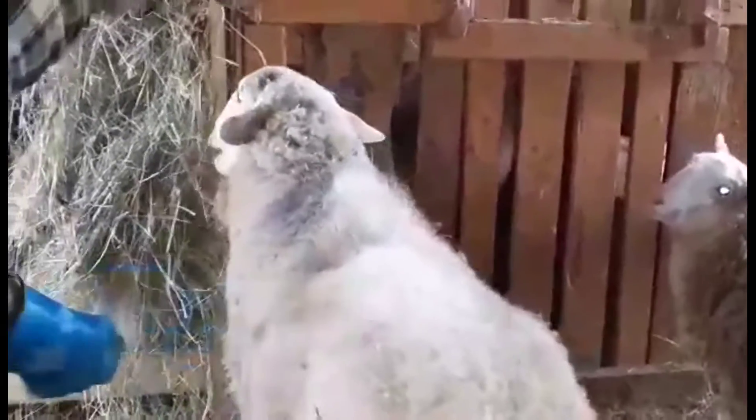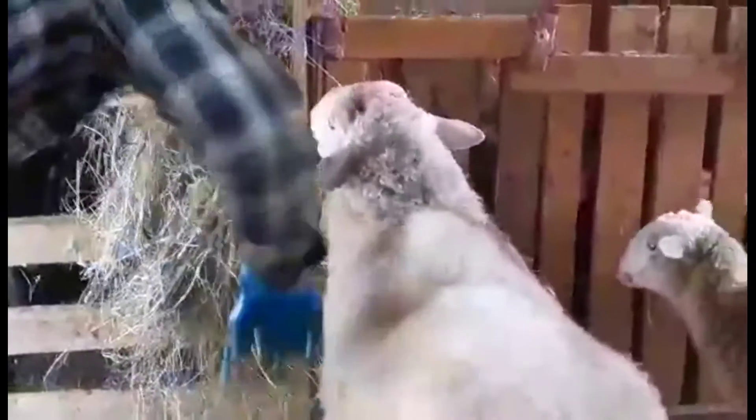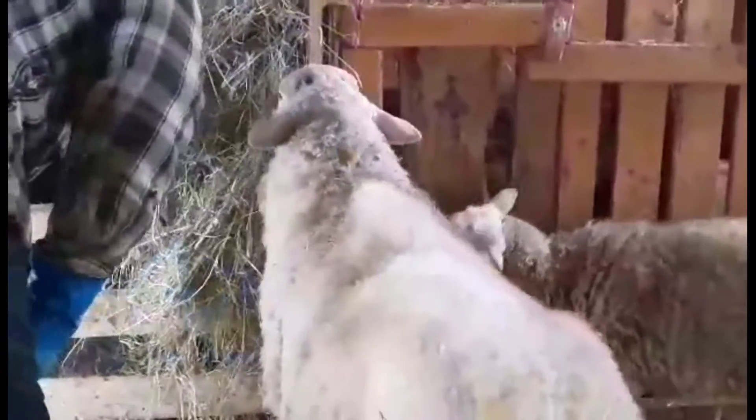Some of our sheep don't have to be sheared - they shed, which is a bonus.